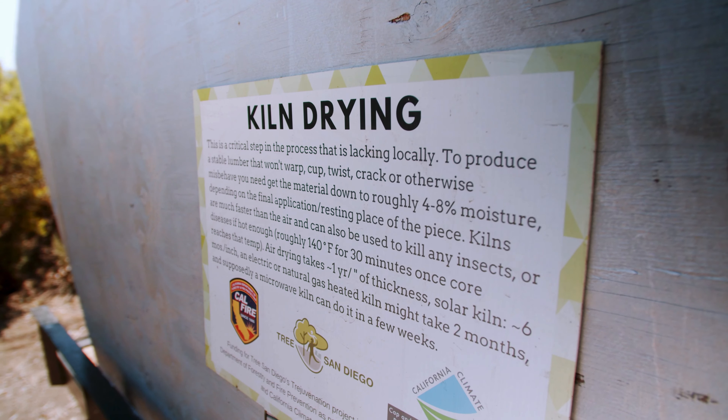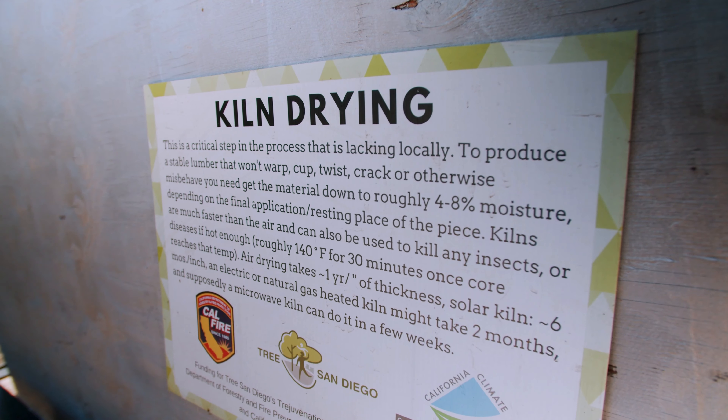We've so far built two solar kilns, one of which is over there and we can take a look at. It basically just works passively off the power of the sun. There are four solar panels in there that power some circulation fans to get the air moving. Basically it's just working off the abundant San Diego sunshine.